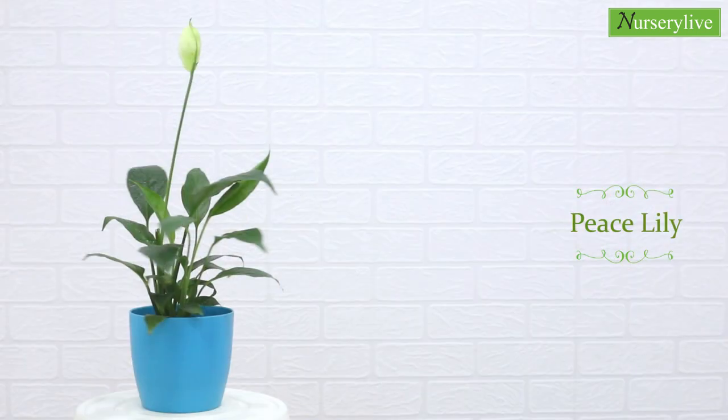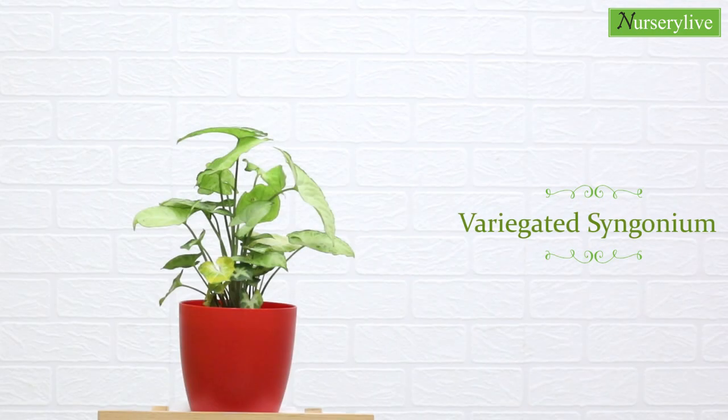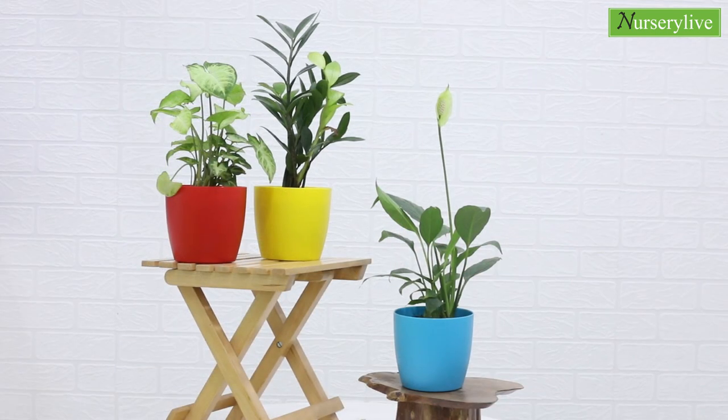This pack contains peace lily, ZZ, and variegated syngonium potted in plastic pots. These plants provide an eye-catching attribute to an interior space, and are a perfect gift for any occasion as they symbolize happy life.